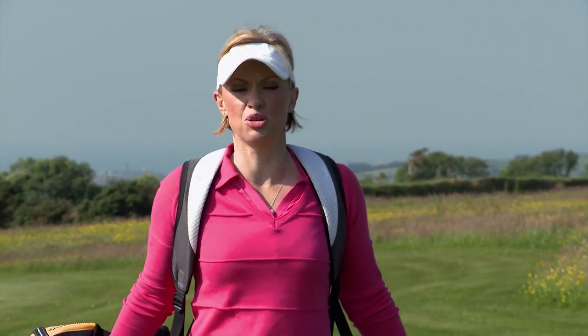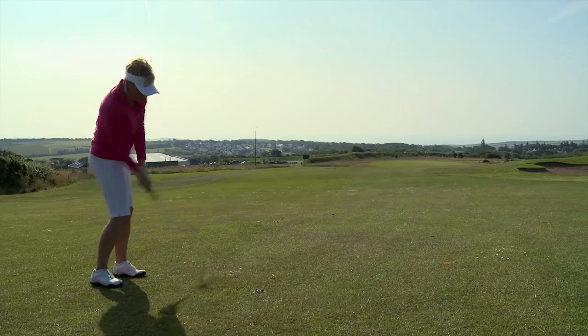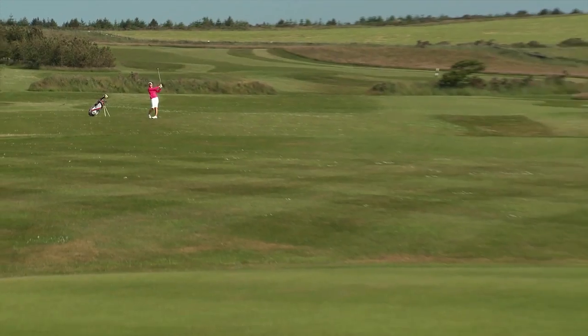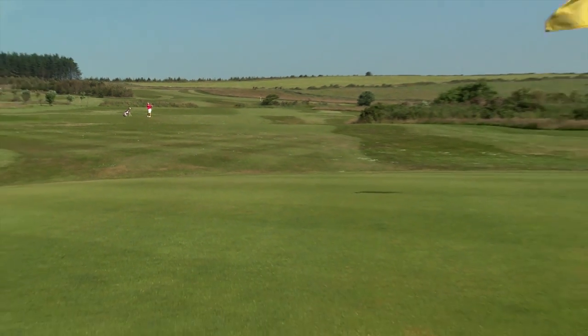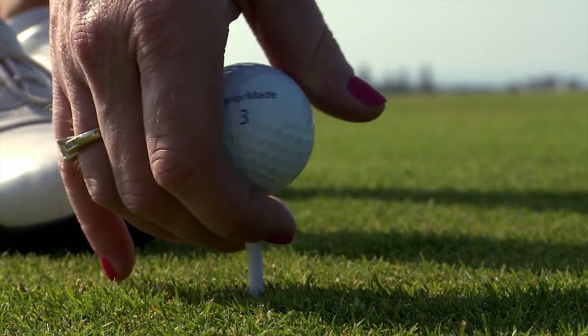Mount Murray is set amid the beautiful Manx countryside with streams, lengths, and hedges on view throughout the whole golf course. The 18 hole moorland course is one of the longer courses and comprises 5 challenging par 5s, 6 par 3s, and 7 demanding par 4s.